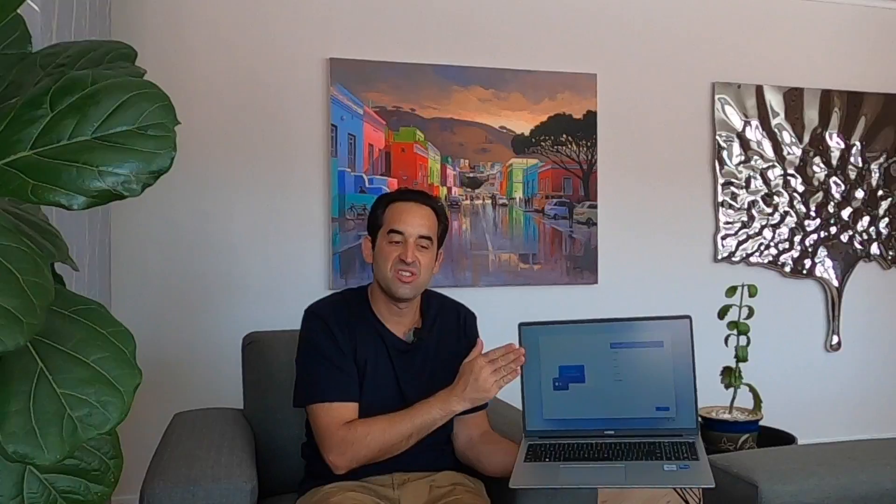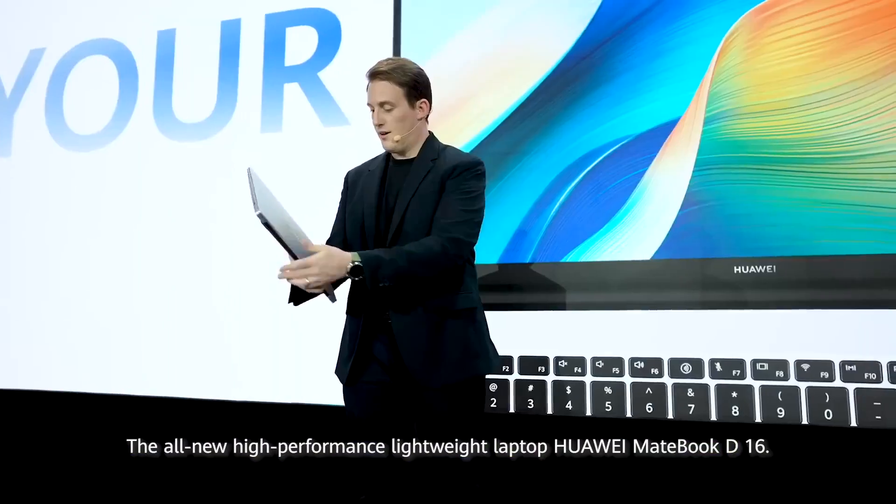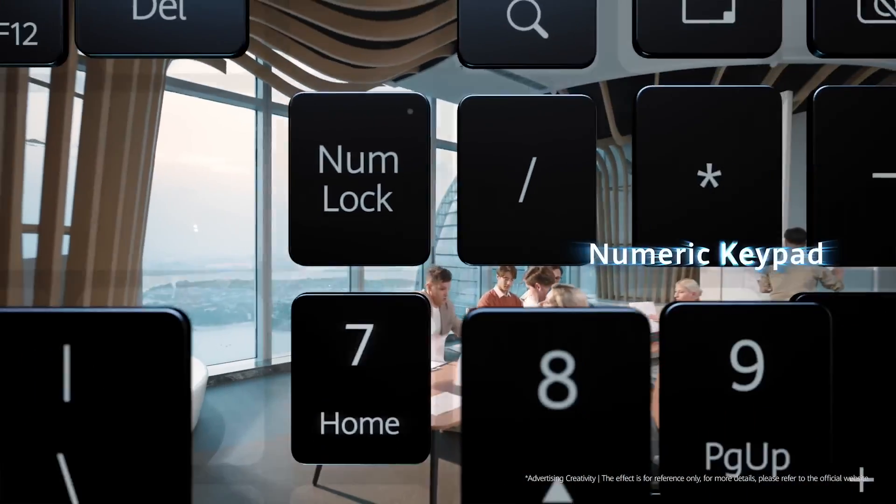Firstly, let's take a look at the display. You've got a gorgeous 90% screen-to-body ratio. It's a 16-inch display which is cutting-edge sharp. It's got TUV Rhineland eye protection. And what you also like to see — or at least I do with a laptop — is one that includes a numeric keypad.